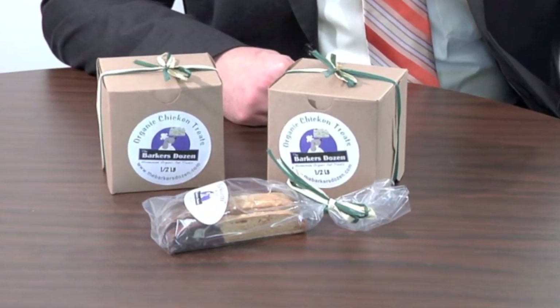The business started in 2009. It was really geared towards my own pup. We started making treats for my own dog and people became interested in what I was doing, and it really spurred from there.